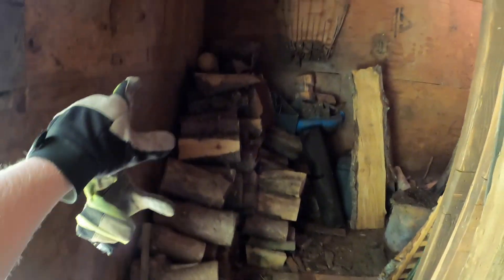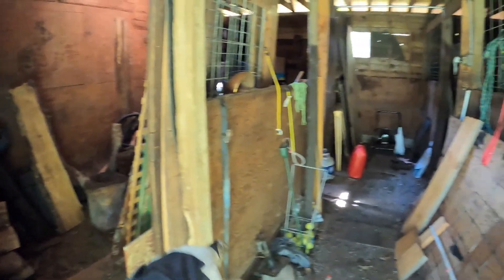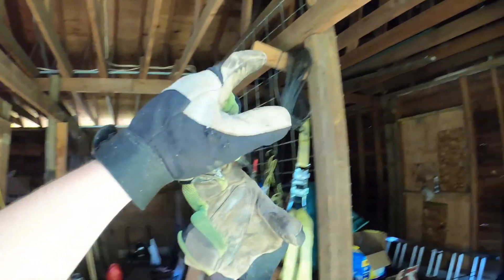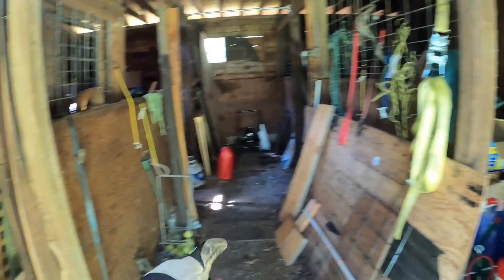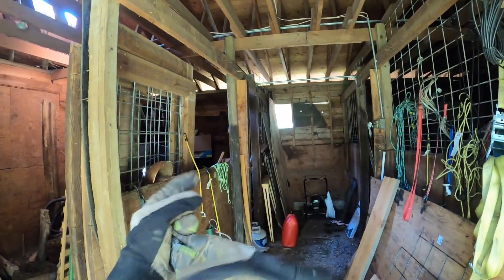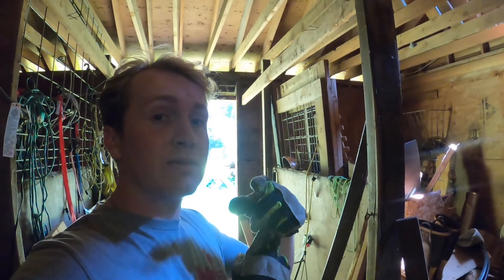We'll keep an area for dry firewood, but for the most part we just cut it and stack it out in the forest. I want this to be a proper work shed. Step one: clear this stuff out. Step two: knock down those walls. Step three: reinforce any of the load-bearing beams. Step four: start building some cool stuff. We're also going to put a door over there so we can get in from the courtyard. I'm going to start moving everything out — let's cut to a time lapse of that.